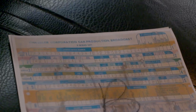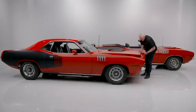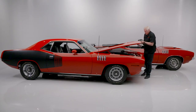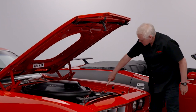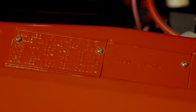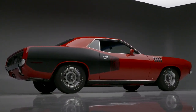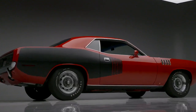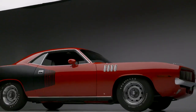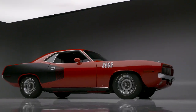It has a copy of the broadcast sheet. It also is a two-tag car. It has so many options on it that the tag inside is full — the second tag has the Hemi fender tag on it. It is a 410 Dana Super Track Pack car. So it is all the performance and the looks, a beautiful restoration, an ultra-rare car.